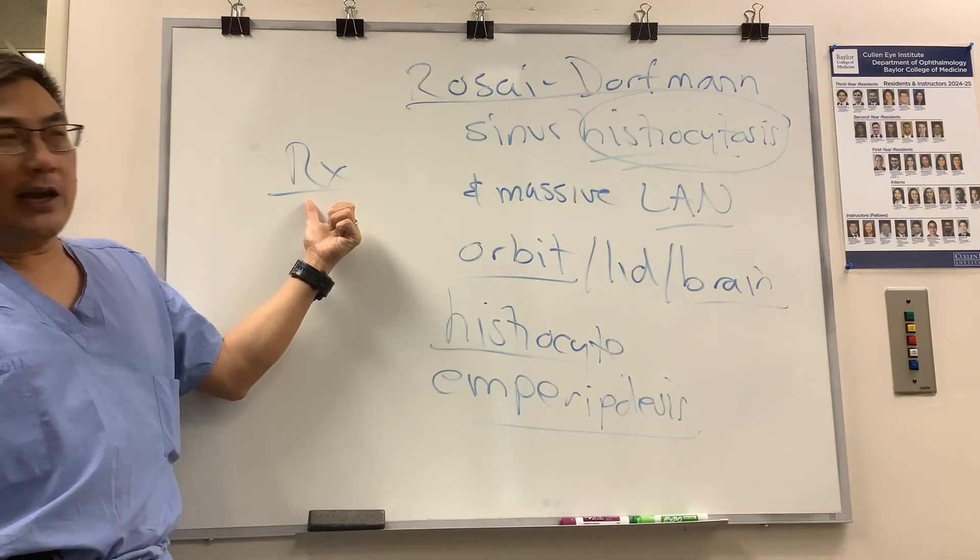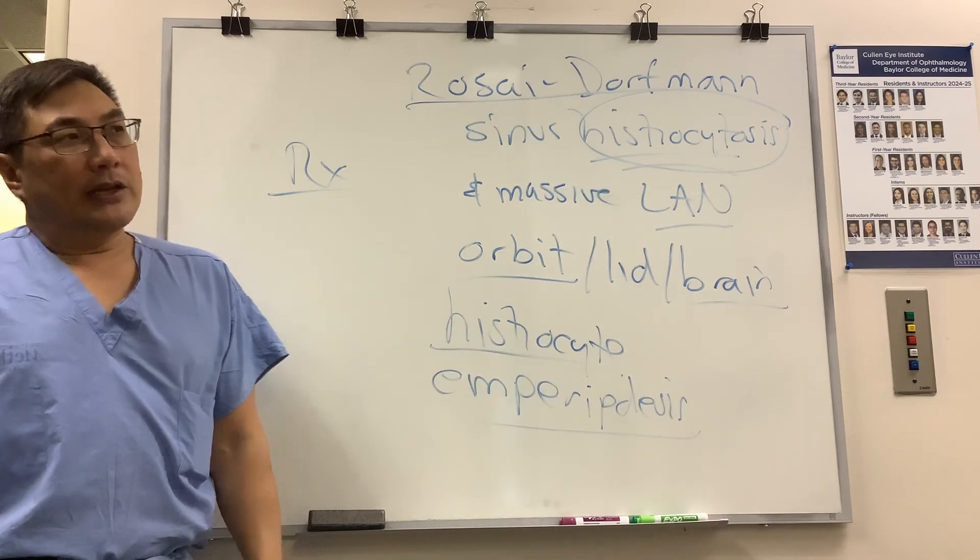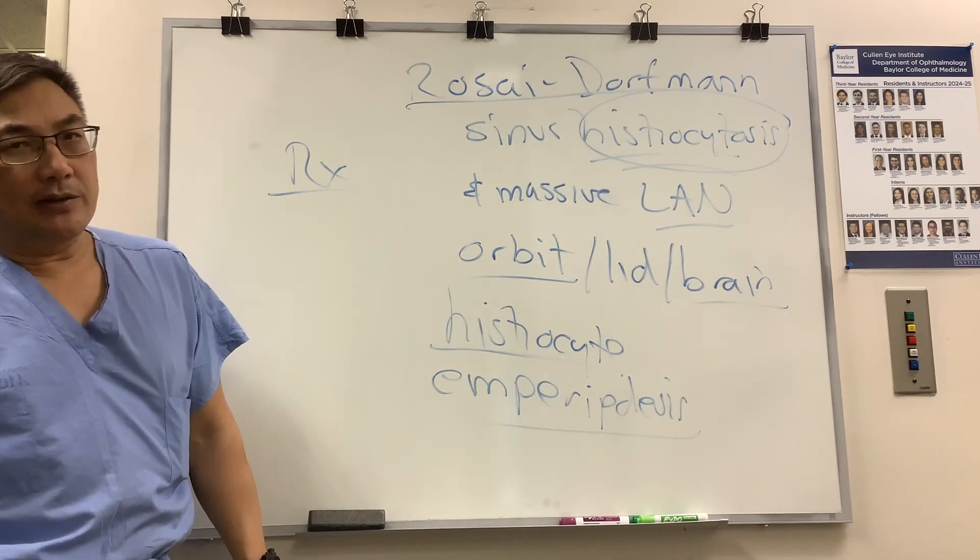Treatment: there is no standard of care, but surgery, radiation, and steroids are the usual treatments, applied empirically.